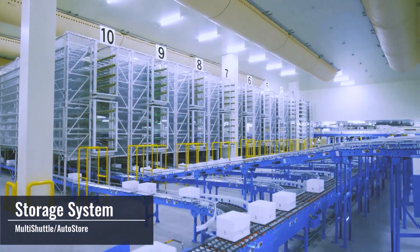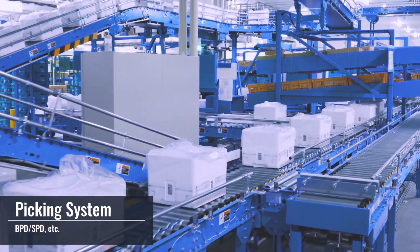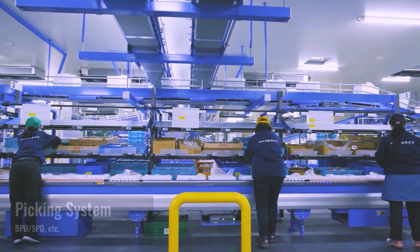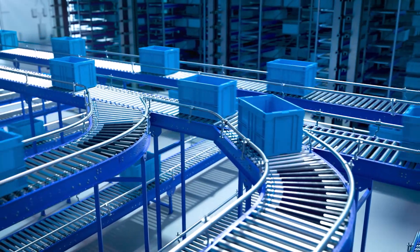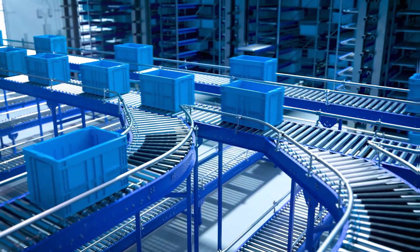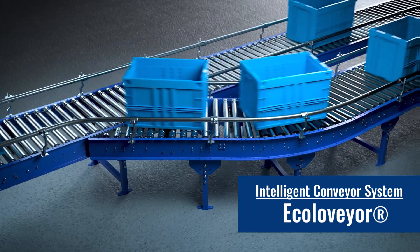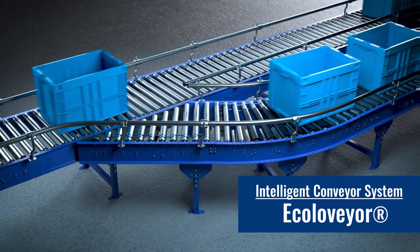The Ecoloveyor is the core system that ties together the storage, picking, and other various systems in a warehouse operation. High speed, energy efficient, low cost — revolutionizing the backbone of your warehouse operation. Intelligent Conveyor System, the Ecoloveyor.